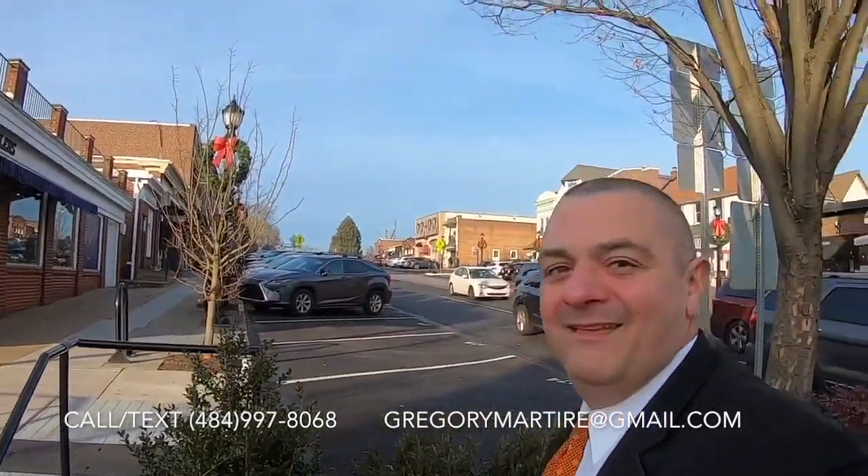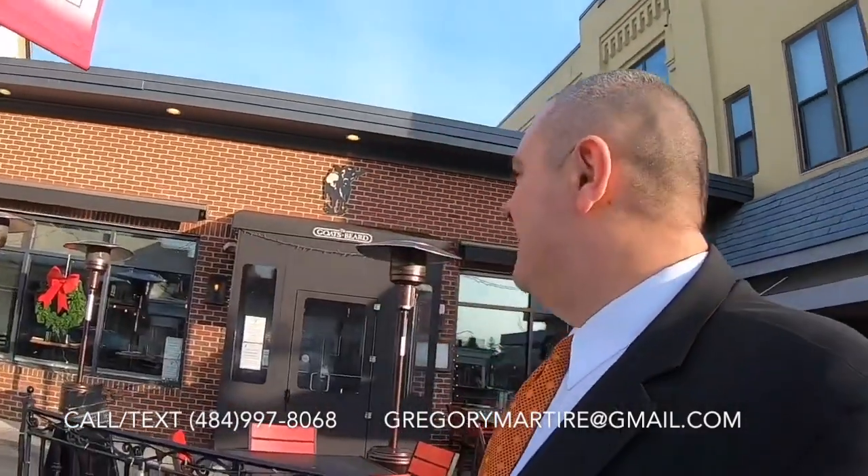Here's downtown Wayne right behind me. I stopped here right on Wayne Avenue at a really popular spot. It's called the Goat's Beard. They have bold, sustainable food, whiskey and craft beer. All the food here is locally sourced. They've got a really great global cuisine here too.